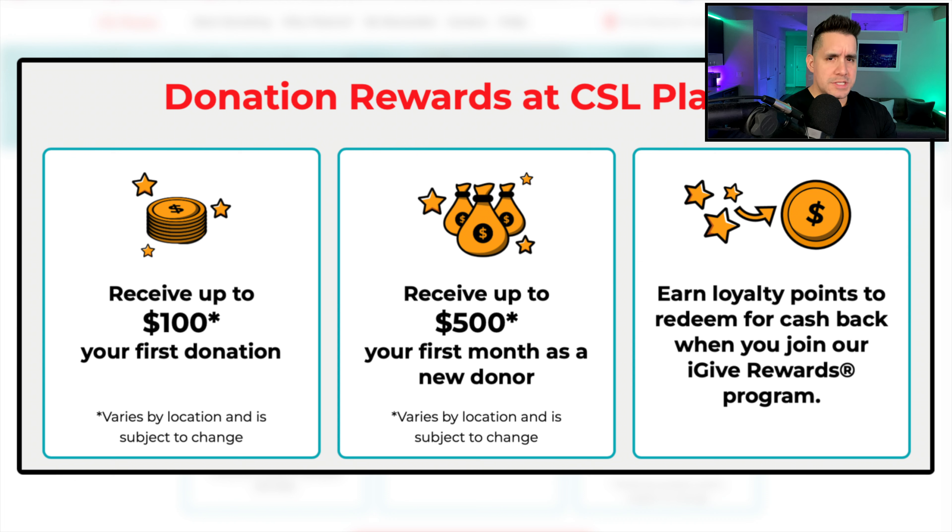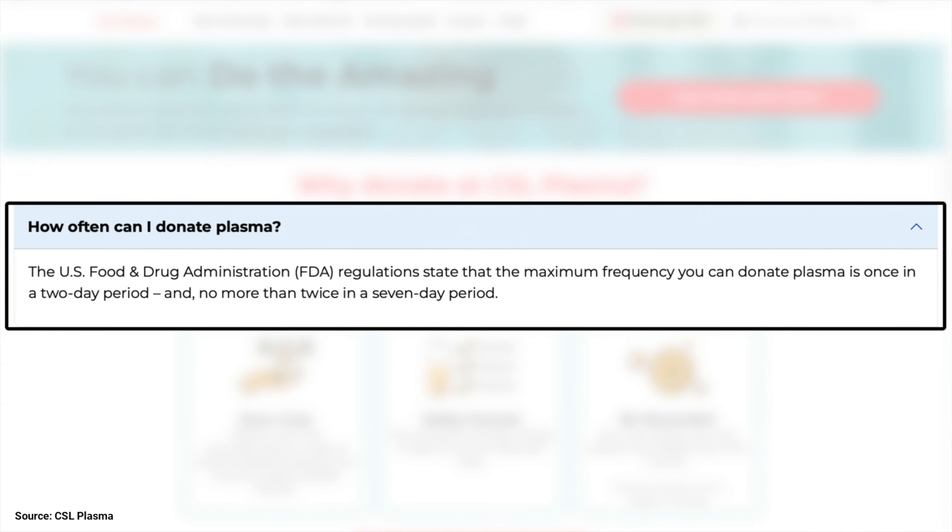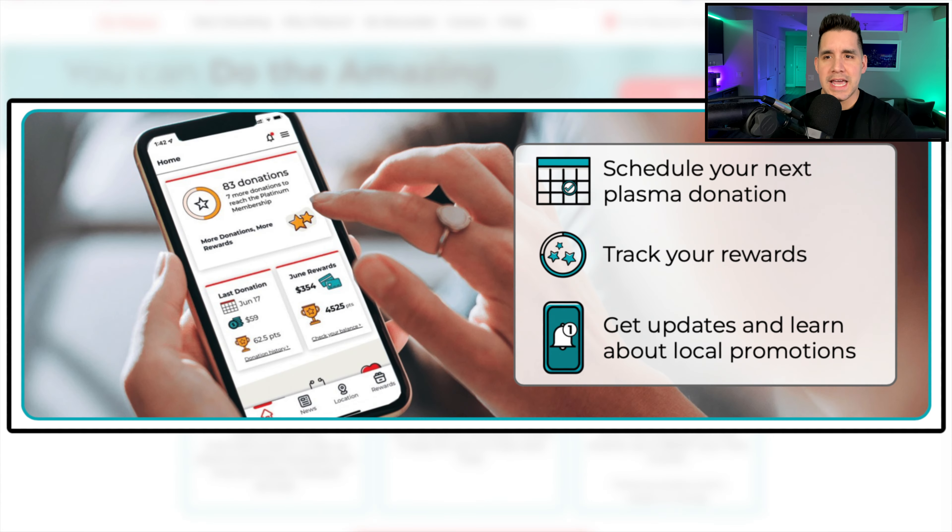CSL also has a loyalty program where you opt in, earn points, and redeem them for rewards and cashback. As a new donor, I had questions about how often you can donate, how the bonus structure is laid out, and how much you're paid per donation. Per FDA regulations, you can only donate once every two days, for an accumulation of two times every seven days. I saw this on their website as well, which gave some insight into their app for payments and the rewards program.